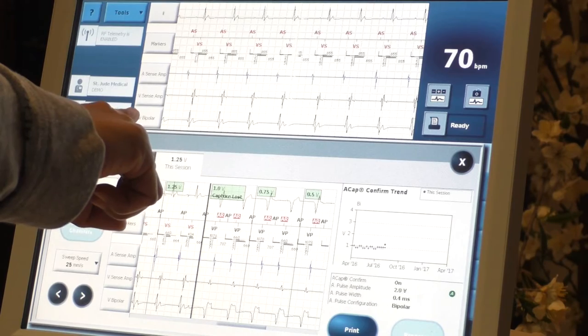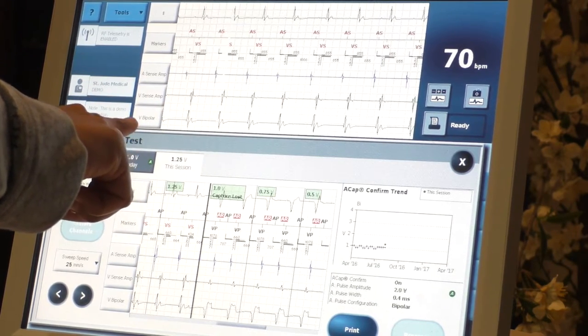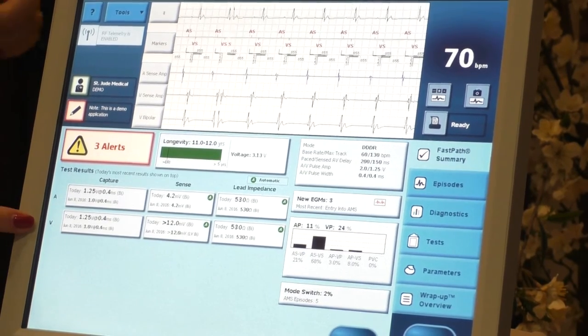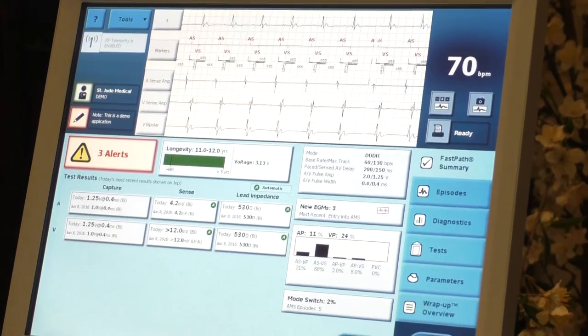You do this for both leads — atrium and ventricle — and if there was a third lead it would be in the left ventricle or coronary sinus, and you would run the threshold test for that one too.